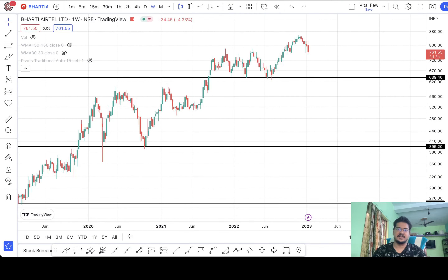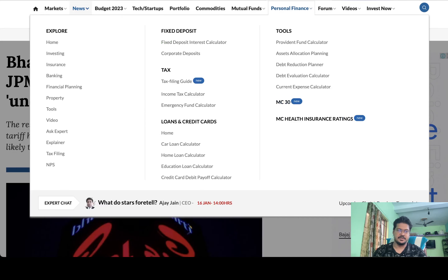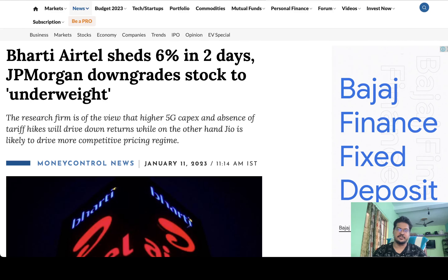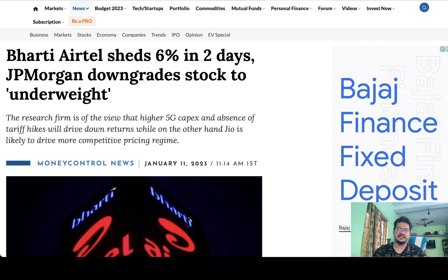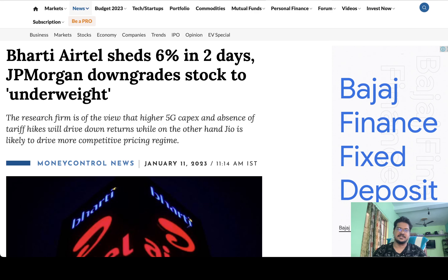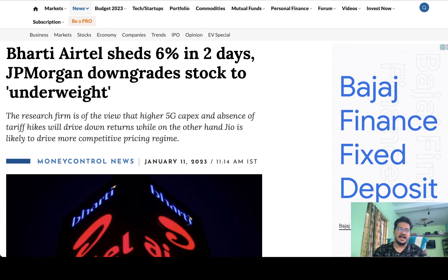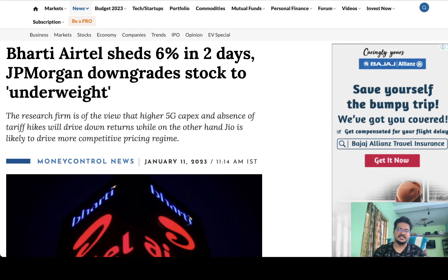This is the chart of Bharti Airtel, but first let me show you the news. You can see that JP Morgan has downgraded the stock to underweight. According to the current live market, it has dropped almost seven percent as of now. This tells us that the stock is getting weak, and in the coming few days we can see even more downtrend in the stock.